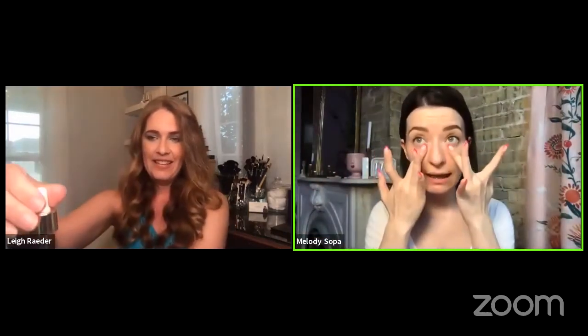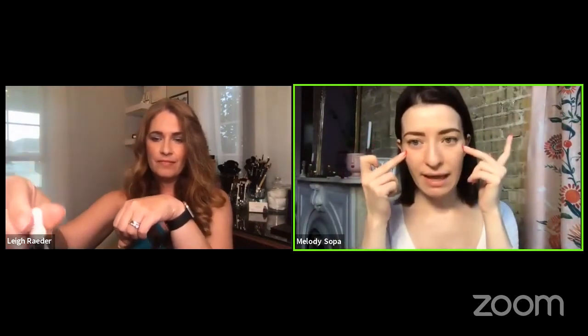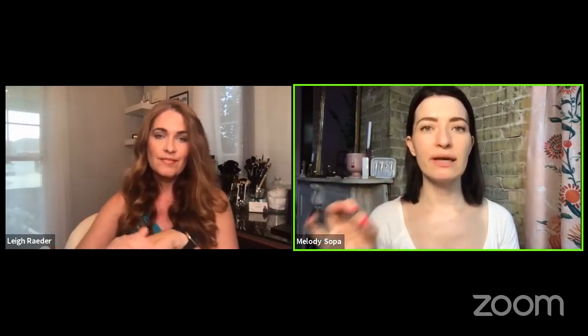You just need a couple drops. You can do light presses underneath the eye area. You can just do it in the T-zone or rub it all over. I always go down my neck and my décolleté. It's that perfect add-on to your skincare routine that you never knew you needed.